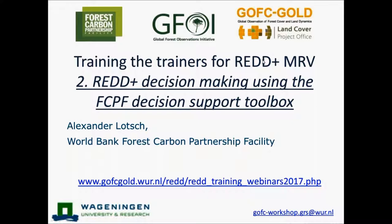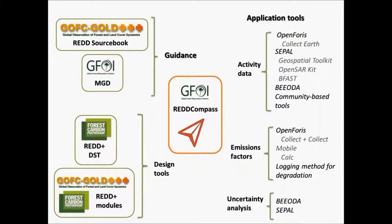Some housekeeping information: this webinar is going to last for around one and a half hours. First I'll give an introduction to the series, and then we'll have a presentation on the REDD+ Decision Making Support Tool from the FCPF from Alexander Lodge. Some background on the series: this series aims to help you navigate the REDD+ MRV process, and along the way we will introduce a number of tools and methodologies which support this process.